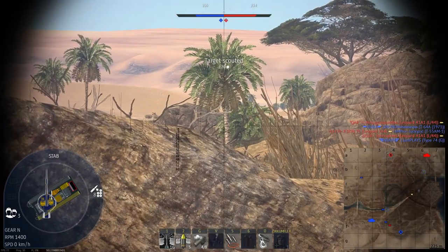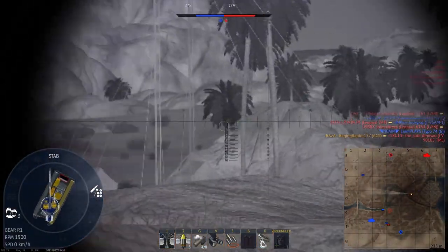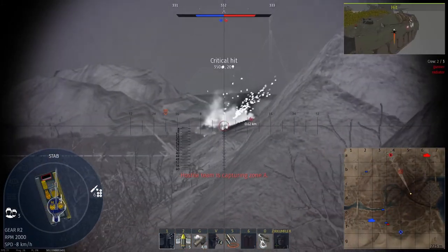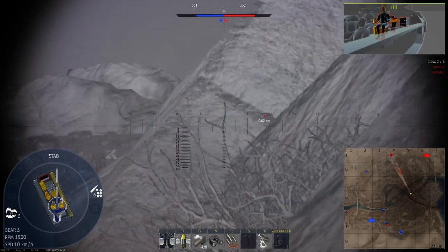It boasts a 105mm APFSDS slinger with an 8-round ready rack and 5 seconds reload time. It also comes with thermals for the gunner. Sadly, the optics are kind of meh with a locked zoom of x8.